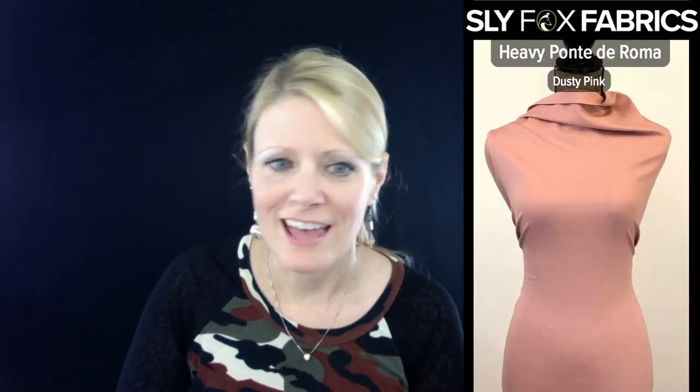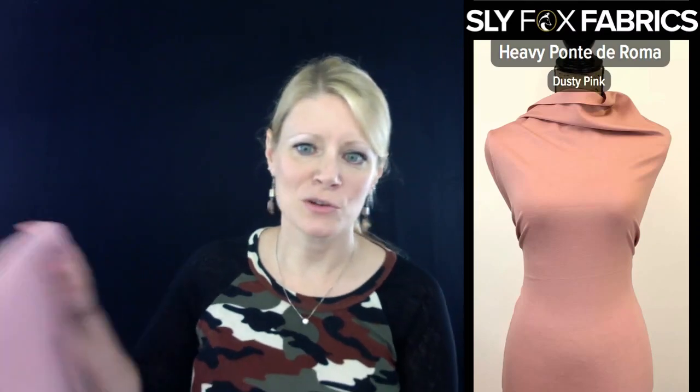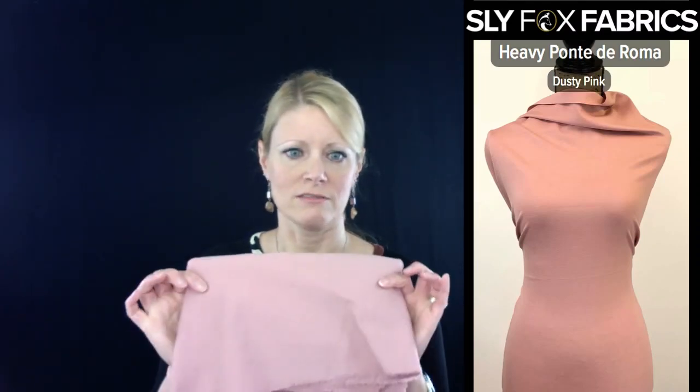I love heavy ponty. So I want to tell you about my obsession with this fabric.